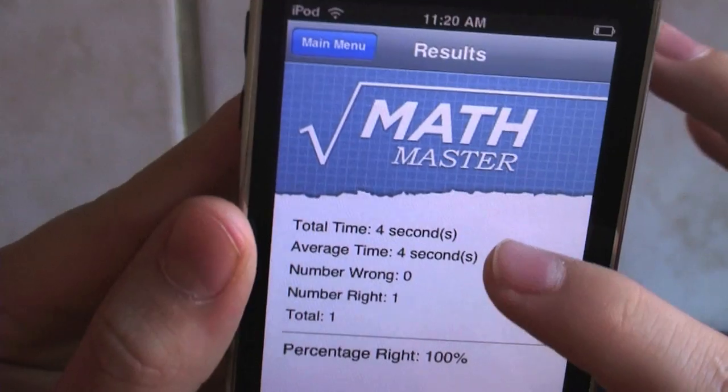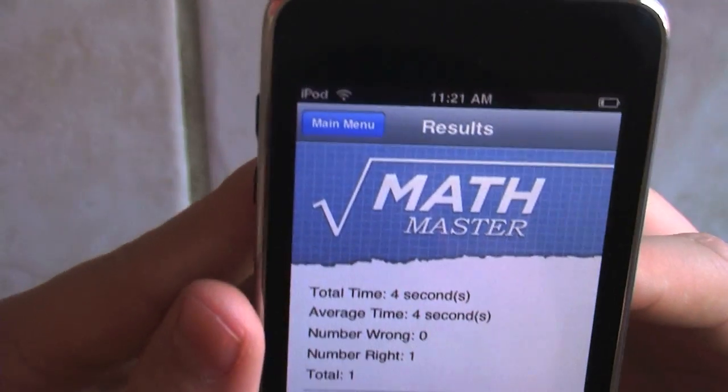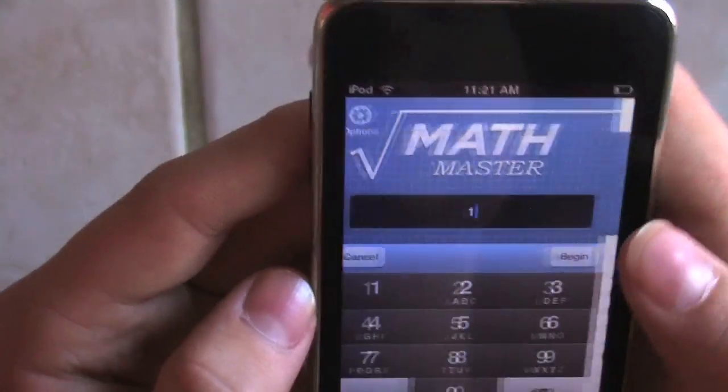Average time: four seconds. You can set like 20 problems each day and you can get better with your multiplication skills.